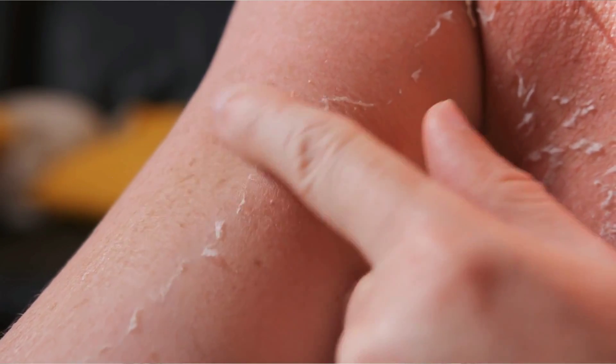Sun protection is also essential. Protecting your skin from harmful UV radiation is important because sun exposure triggers IL-17 production, leading to increased inflammation and accelerated aging. Always use broad-spectrum sun cream with adequate SPF, wear protective clothing, and seek shade during peak sun hours.